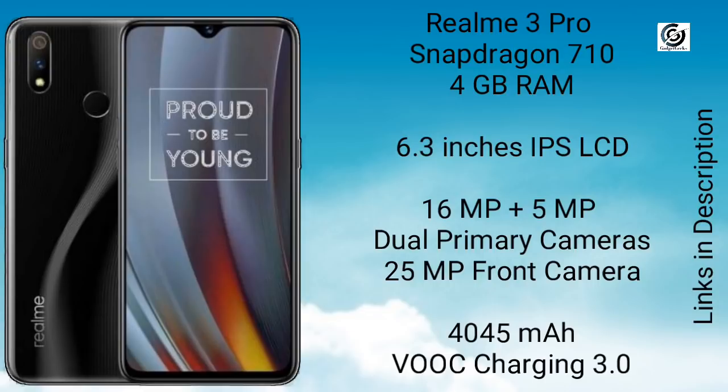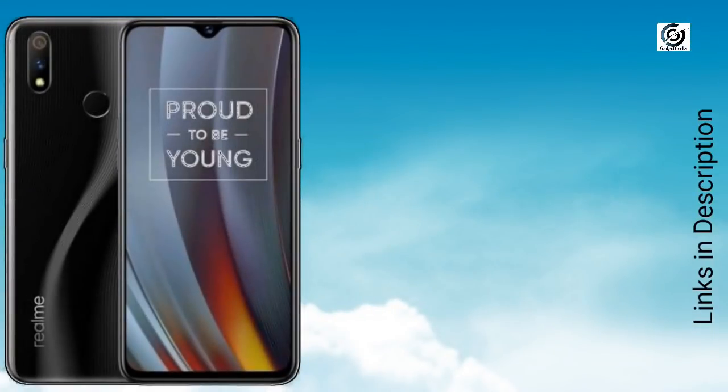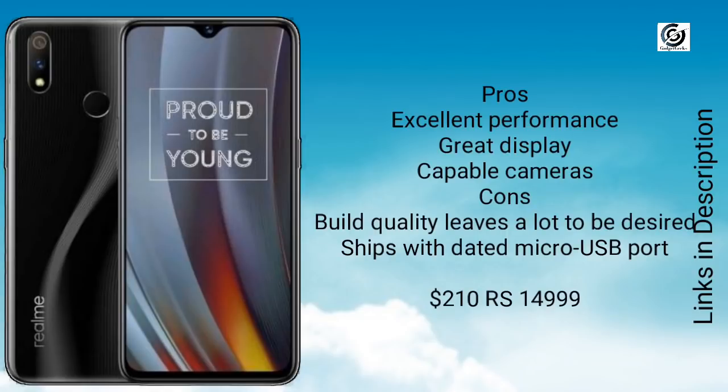This phone packs great features and comes at an aggressive price. If you are looking for a mid-range phone, there is no other better phone than this. It has got excellent performance, great display, and best cameras. The build quality is a little bit disappointing but this is a great buy for under $250. It will cost you around $210 or 15,000 Indian rupees. Links are given in the description — you can buy from there.